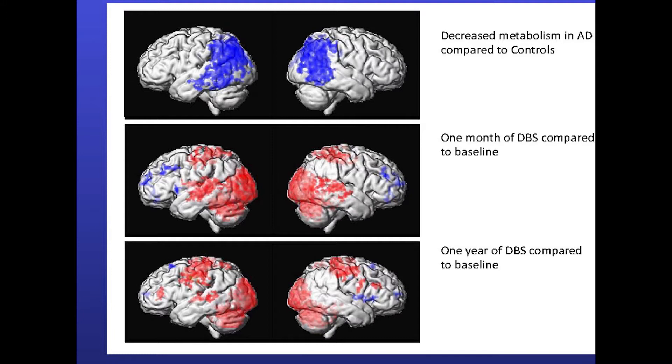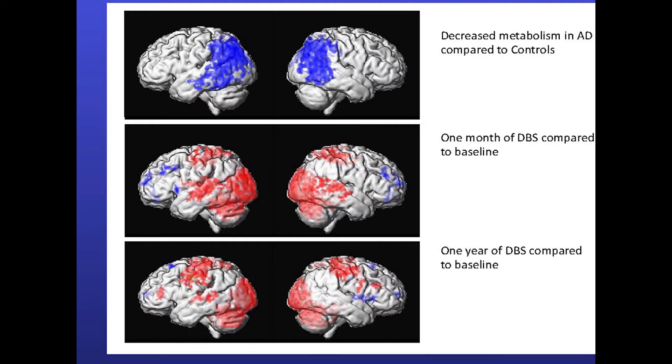This is what we found — our first six patients, the first six patients in the world with Alzheimer's disease who've had electrodes implanted to drive these circuits. Before the operation, the areas shown in blue are the areas of the brain that were shut down, using less glucose than normal. As Alzheimer's gets worse and worse, these areas get bigger and bigger — a progressive blackout spreading throughout the brain. We placed electrodes in these circuits, turned them on, and after one month and after one year, the areas in red show an increase in glucose utilization. We were able to reverse this process to some extent.